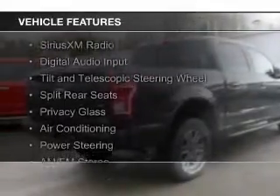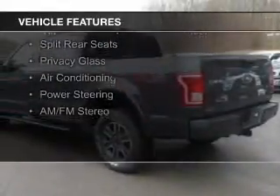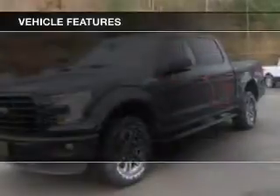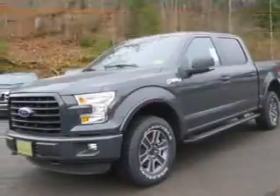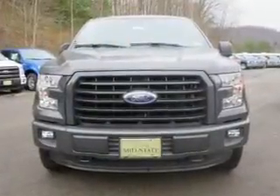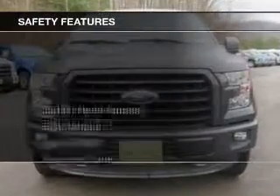The features include Sirius XM satellite radio, digital audio input, a tilt and telescopic steering wheel, split rear seats, privacy glass, air conditioning, power steering, and AM-FM stereo.